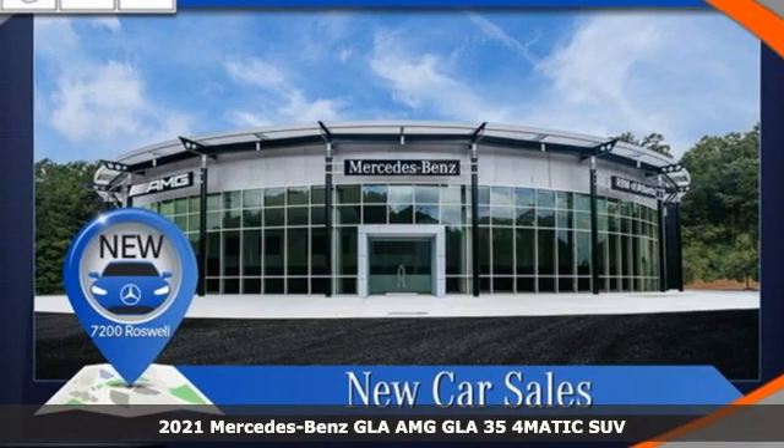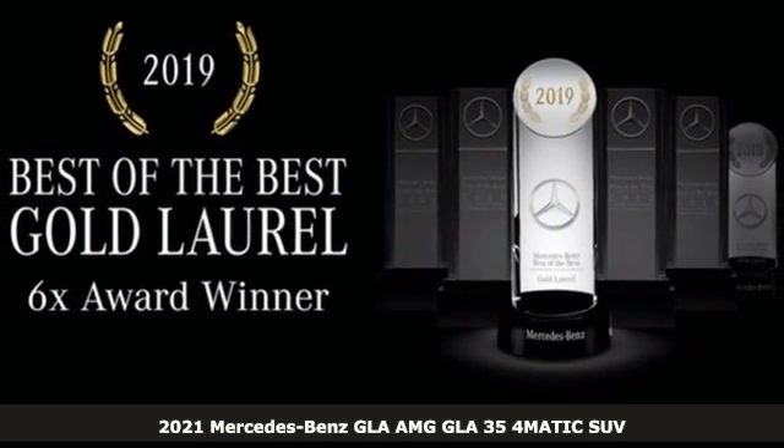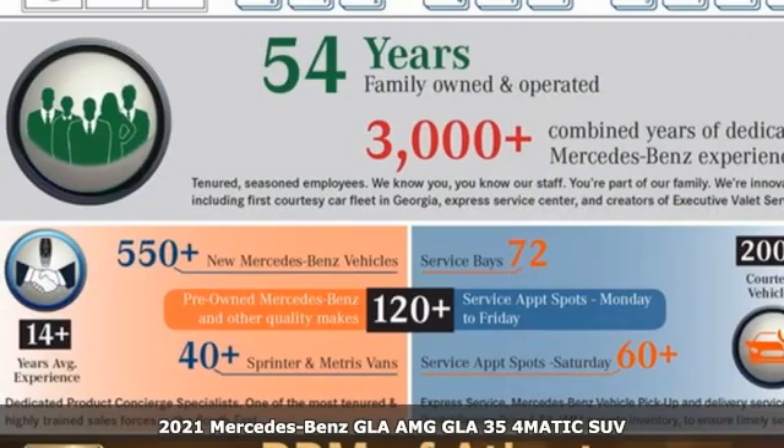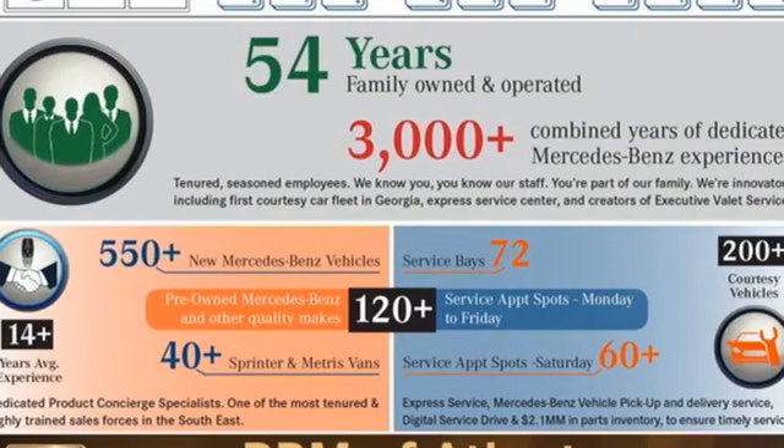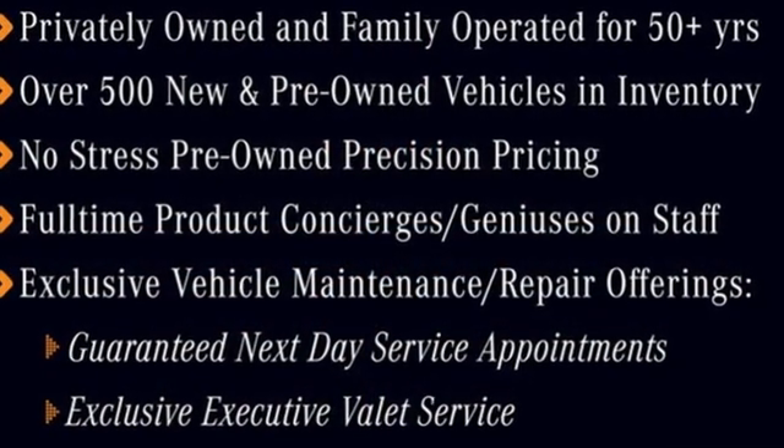It's the new 2021 Mercedes-Benz GLA. The GLA is everything you need in a compact SUV, like flexibility, fuel efficiency, and fun, and everything you want in a Mercedes-Benz. And with features like these, every drive's a pleasure.